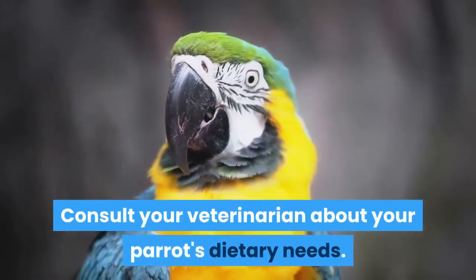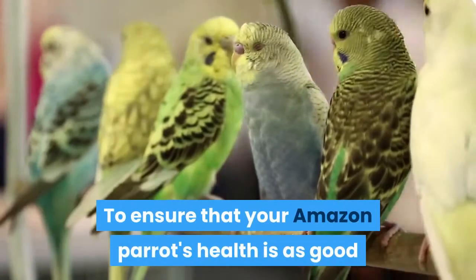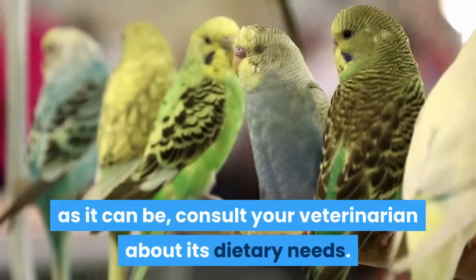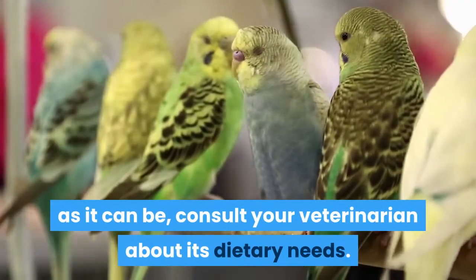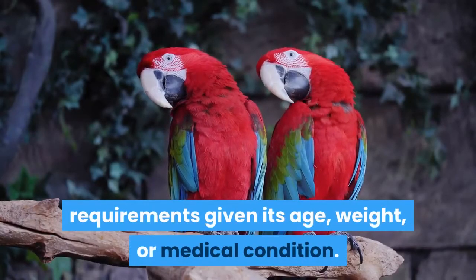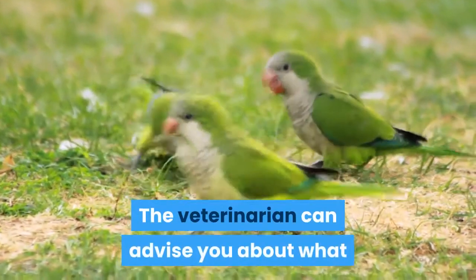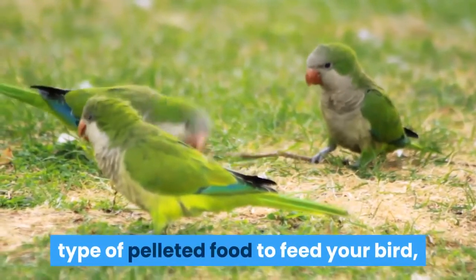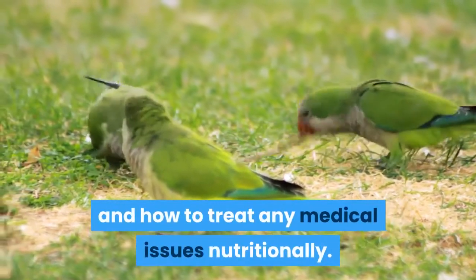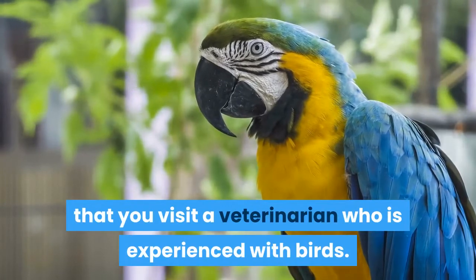Consult your veterinarian about your parrot's dietary needs. To ensure that your Amazon parrot's health is as good as it can be, consult your veterinarian about its dietary needs. Your bird might have specific nutrient requirements given its age, weight, or medical condition. The veterinarian can advise you about what type of pelleted food to feed your bird, and how to treat any medical issues nutritionally. Make sure that you visit a veterinarian who is experienced with birds.